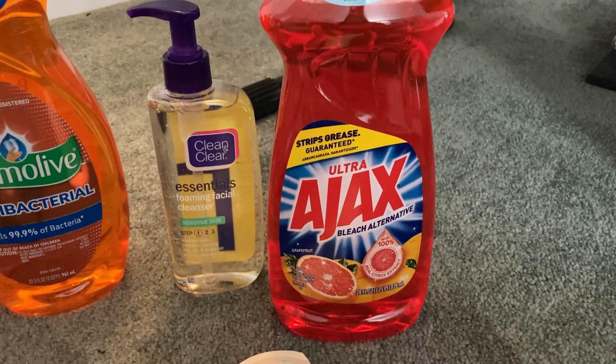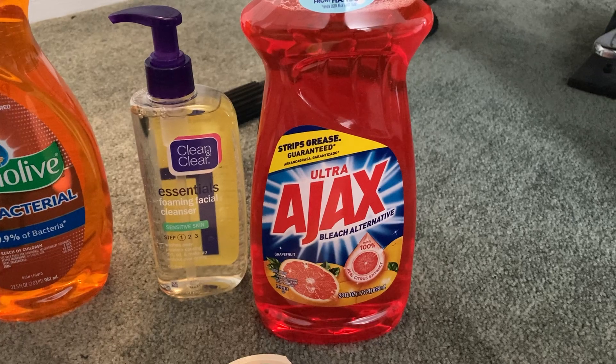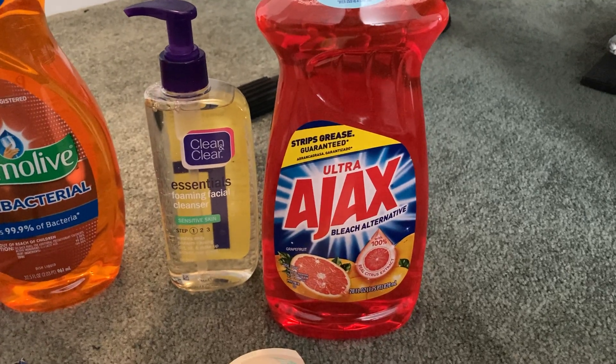The Ajax 28-ounce dish soap is $1.64. Ibotta is giving us $1 back, making our final cost just $0.64.